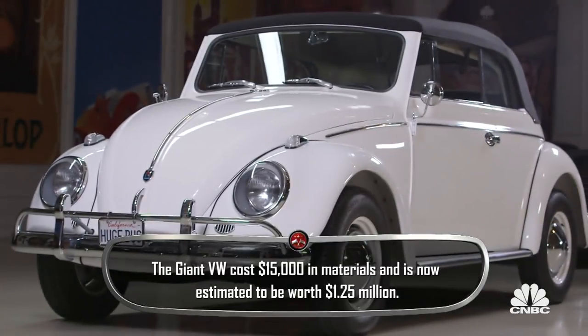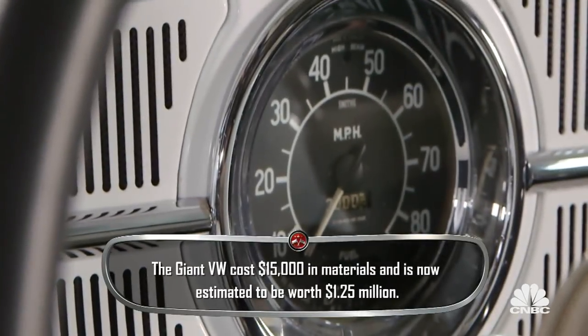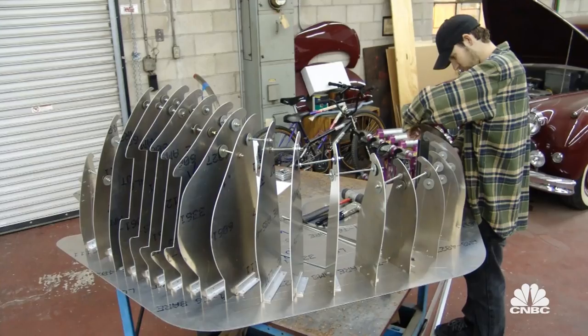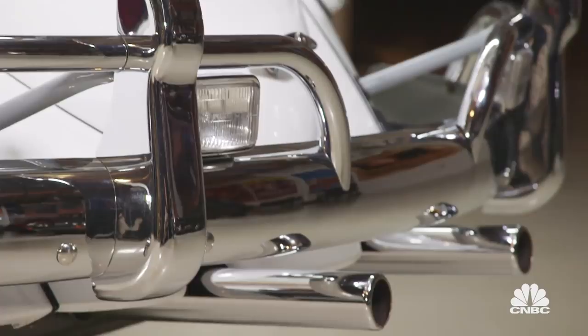Richard built this entire car himself. Every single part of this was made by him. The car is how much bigger than this? 40%. So you made every single part yourself, but just made it 40% bigger? Correct. There's not one Volkswagen part on it. Not one piece. This is unbelievable.